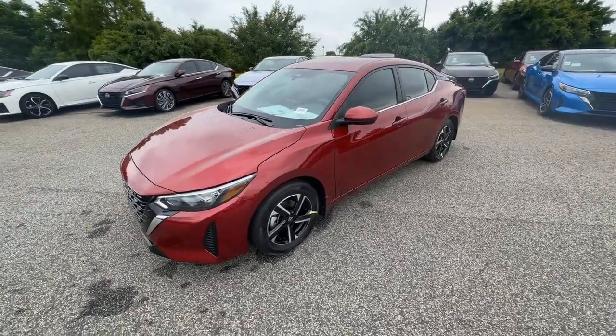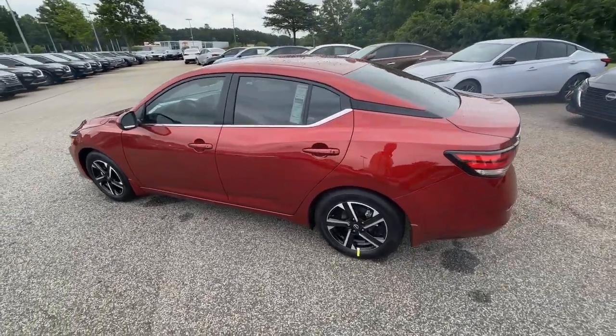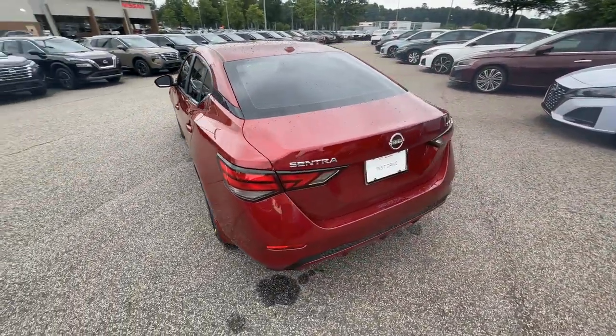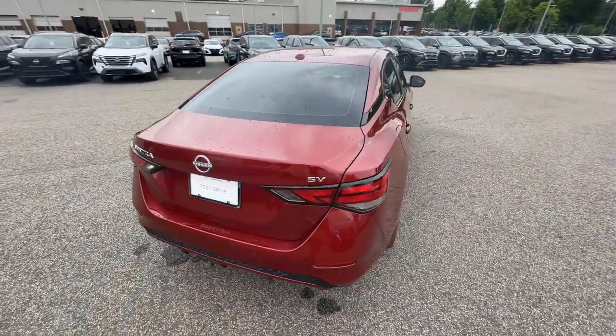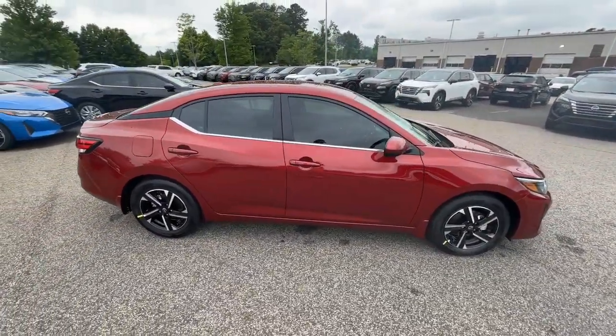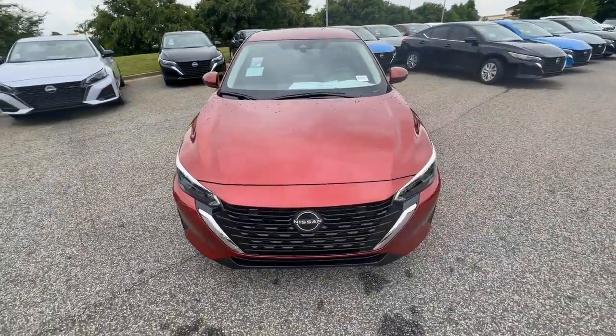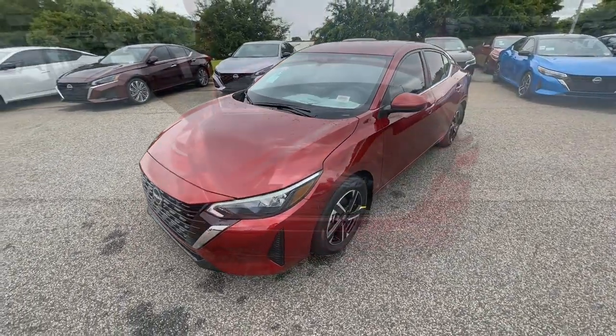You just found the 2024 Nissan Sentra. Comfort, convenience, safety, and fun are all yours in the sleek and spirited Sentra. This mid-size four-door with modern flair delivers a roomy interior with plenty of creature comforts and thoughtful storage solutions. A suite of standard driver-assist safety tech and an unmistakably sporty ride.